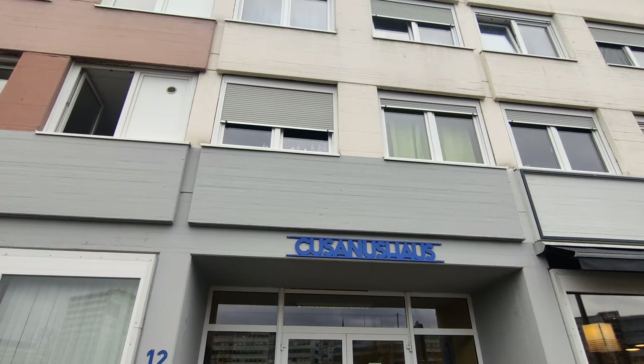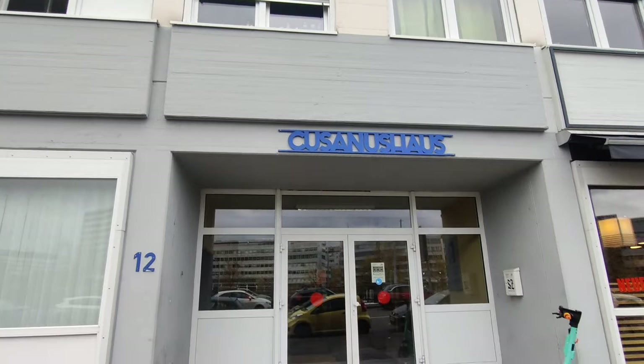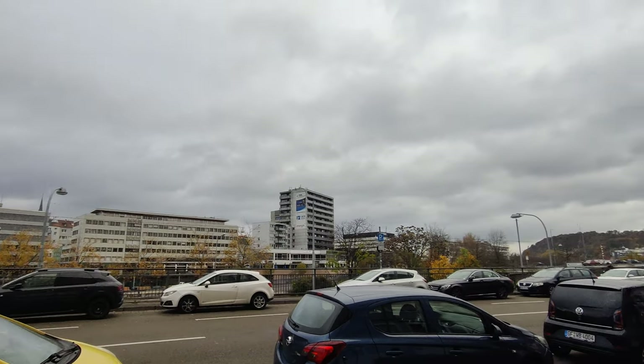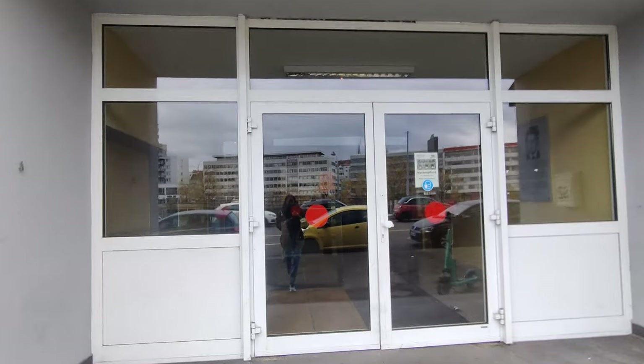So this is the building, Pusano's house, and it's just in front of the Zar river. Okay, let's go.